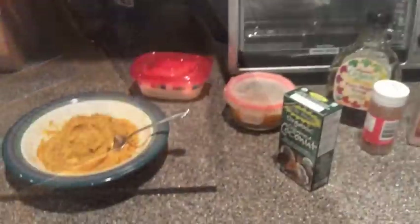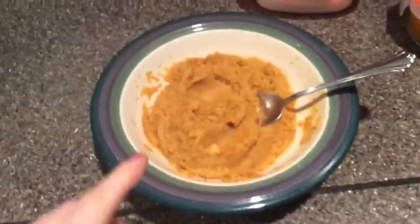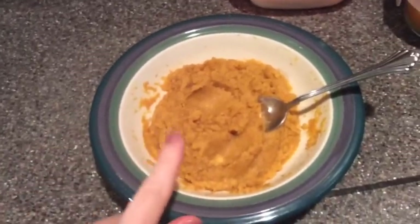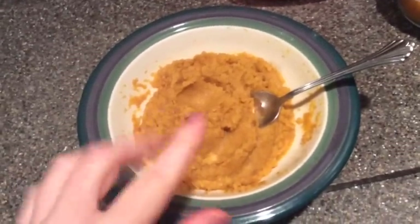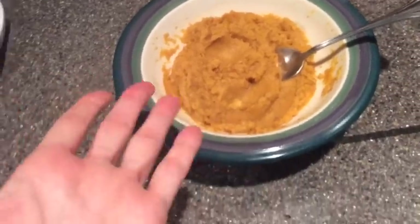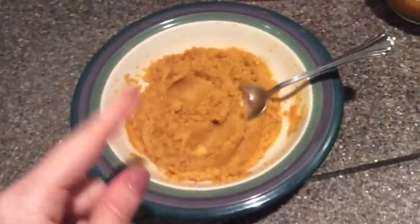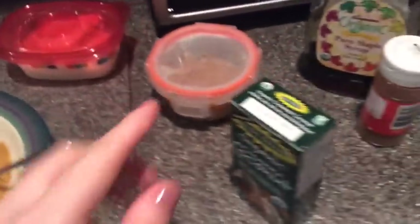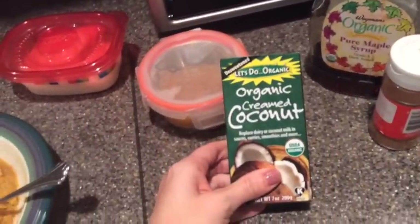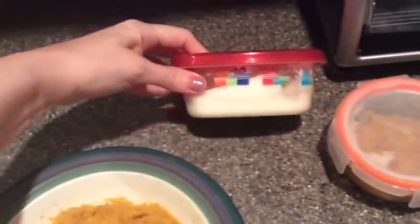Last but not least, I'm having dessert. Tonight I'm having organic canned pumpkin — I was craving something like pumpkin pie, and I basically love the filling anyway. So I took about half a cup of canned pumpkin and about a tablespoon of organic creamed coconut that I already had in a container, then microwaved it for about a minute to get it warm.